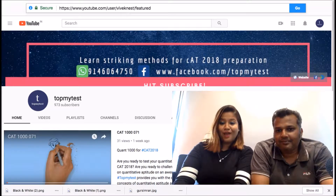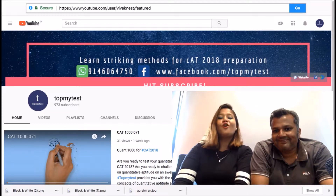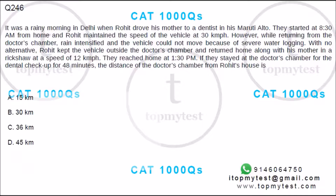Hey guys, subscribe to our channel to never miss a video on CAT and the other management exams, only by Topmytest. This is a question from arithmetic. It came in IFT previously.